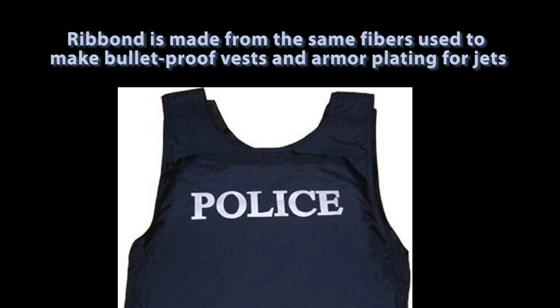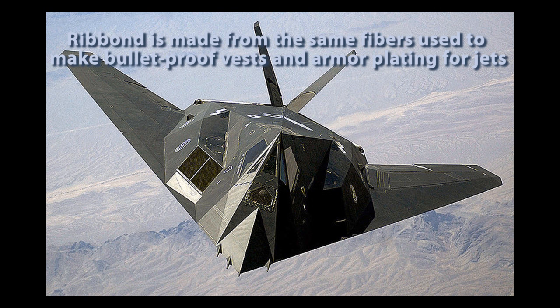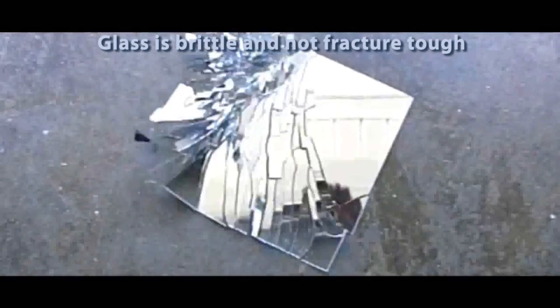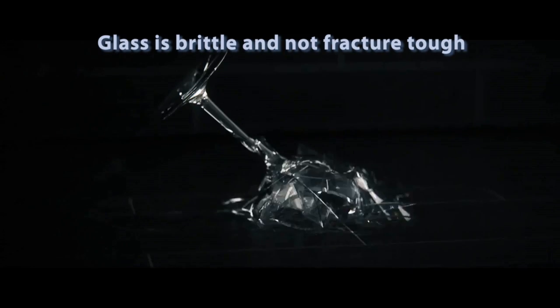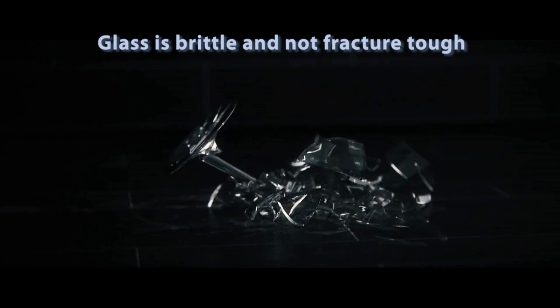The same ultra-high molecular weight polyethylene Spectra fibers used to make Ribond are also used to make bulletproof vests and lightweight armor protection for military aircraft. Glass fibers are not used for similar industrial applications because they are brittle and not fracture tough. Unlike glass fibers, the strength qualities of the bulletproof Ribond fibers are not compromised when bent.